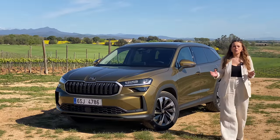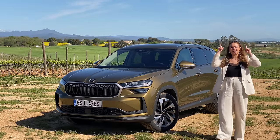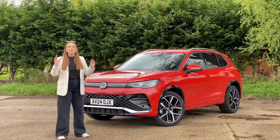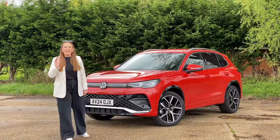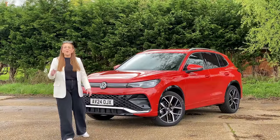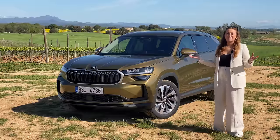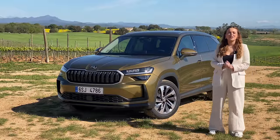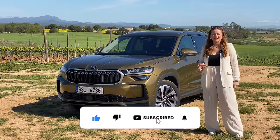And if you want to watch my full review of the Skoda Kodiak then you can click up there. Let's start by the design — which of these two vehicles is the best looking? If that sounds good then please keep watching, and if you like new car reviews and car content then go ahead and hit the subscribe button.